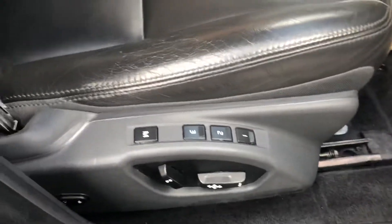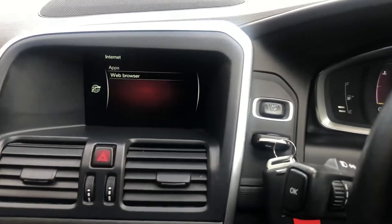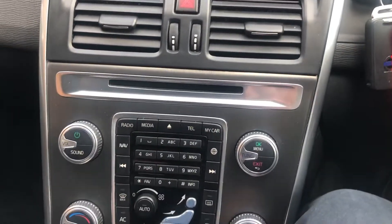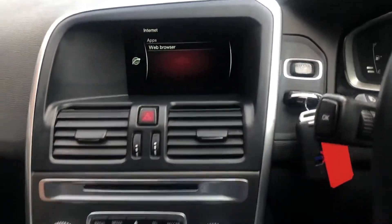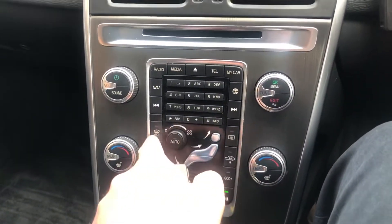Electronic memory driver seat, auto lights, auto wipers, mileage 82,467. DAB radio, nav, Bluetooth web browser. It's automatic with heated front seats and a heated front windscreen as well.